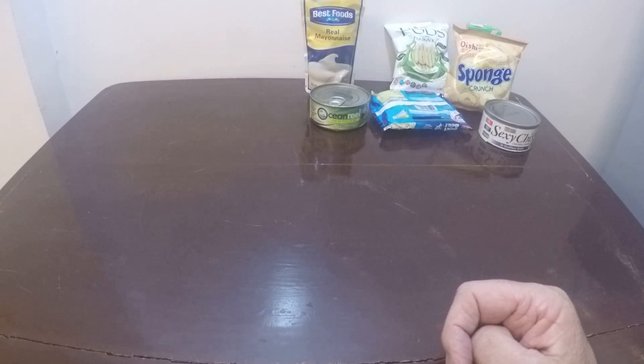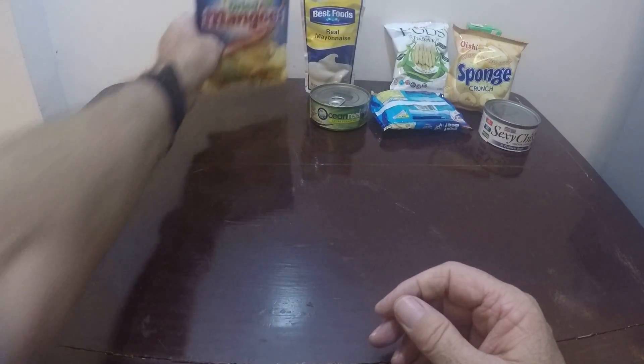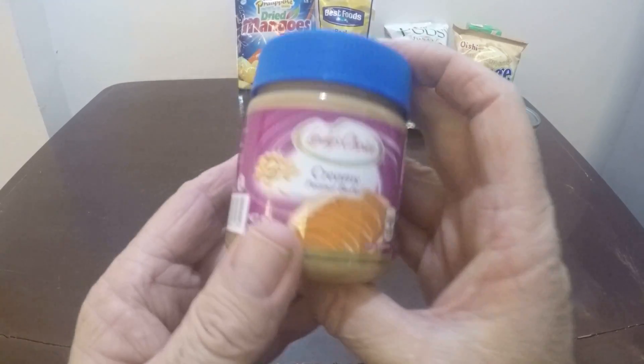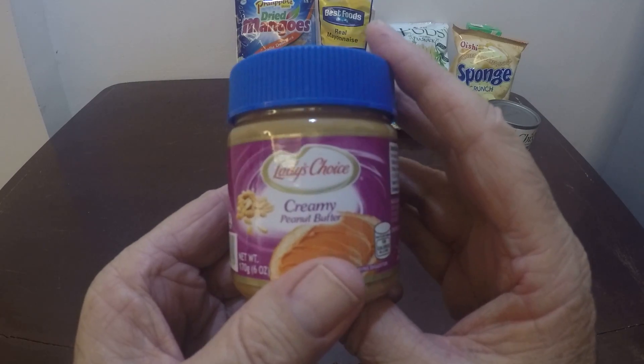And then we have standard dried mango and peanut butter — this one here is creamy.